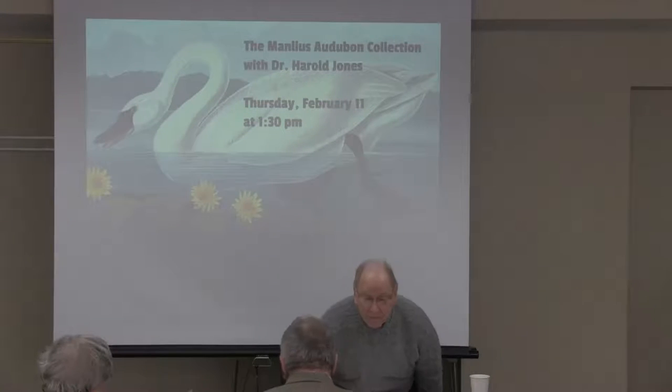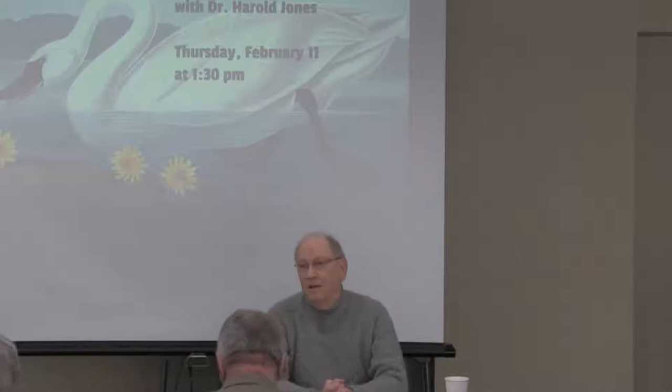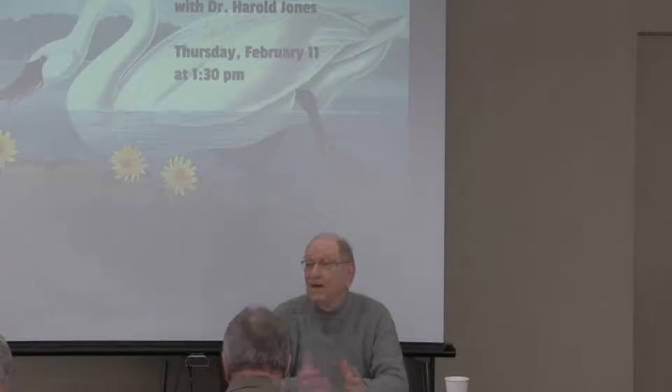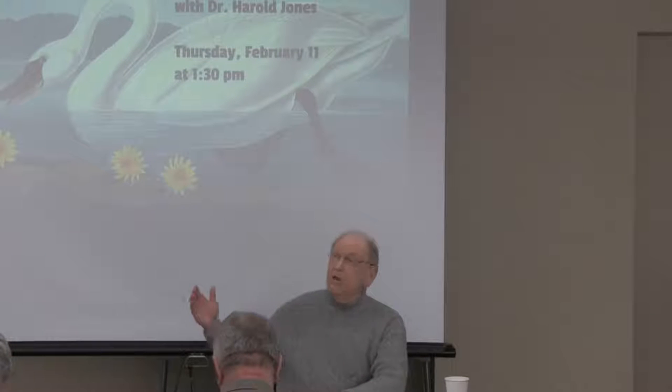I said to the first people that came in that this was going to be very informal. I didn't develop a presentation particularly. I just sort of thought back over the last six or seven months of my life involved with this Audubon gallery. I thought I'd start with a little history of how it came to be. I expect to talk for a while, then invite you all to go out to the actual gallery where we can walk and look at the various pictures. I'm also open to questions anytime during this presentation.